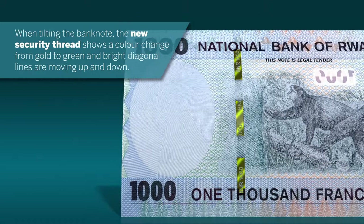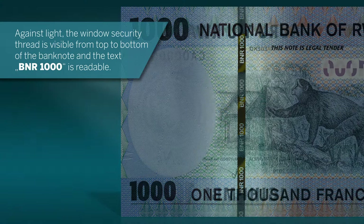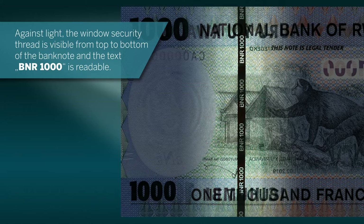Against light, the window security thread is visible from top to bottom of the banknote, and the text BNR 1000 is readable.